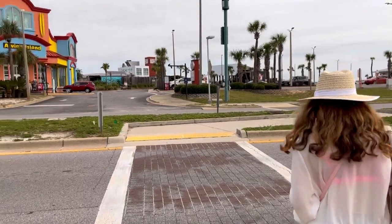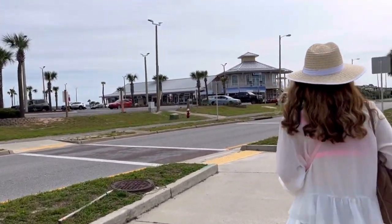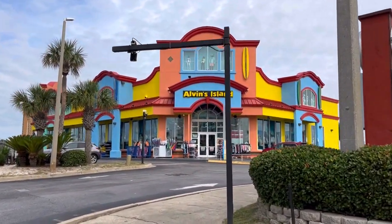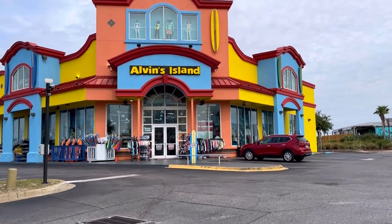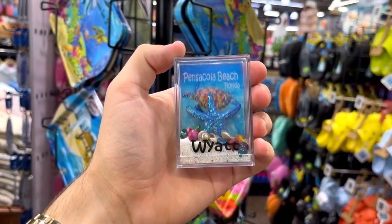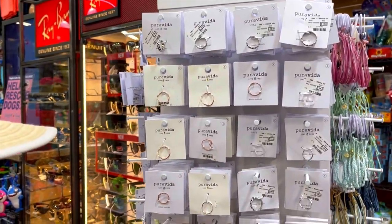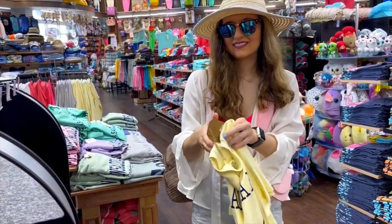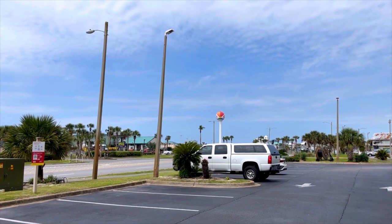We just got done taking our photos outside the hotel by these amazing palm trees. Now we are headed to Alvin's Island right across the street — we've got to use the special crosswalk to cross safely. We just left Alvin's Island with a lot of stuff in the bag. Up next, we're headed to Ron John Surf Shop.